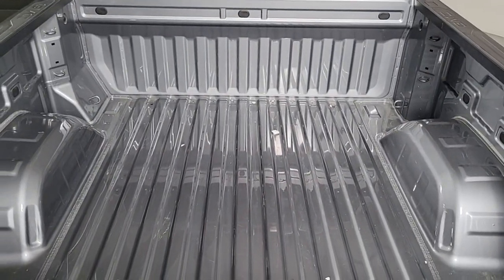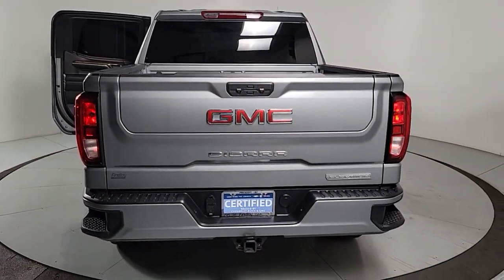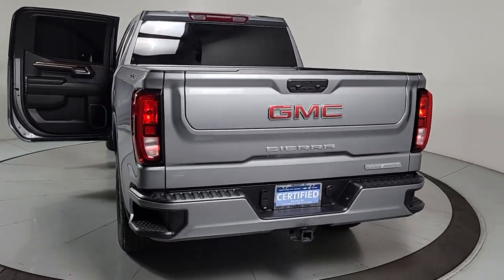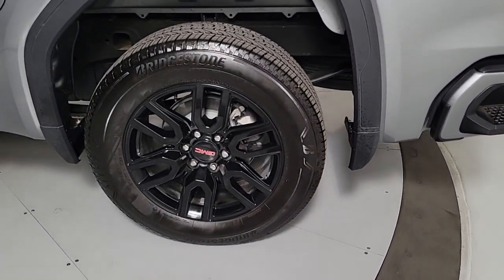These are just some of the great options this vehicle comes with: heated steering wheel, Apple CarPlay and/or Android Auto, pre-collision system, intelligent auto on/off high beams, keyless entry, navigation system, heated driver's seat, lane keeping assist, satellite radio, and remote engine start.